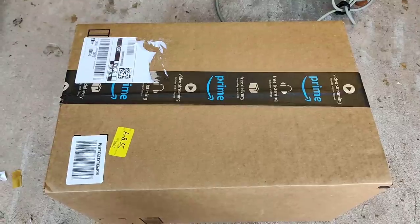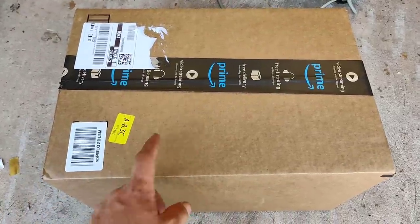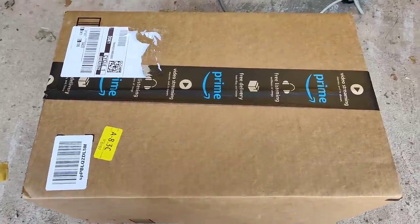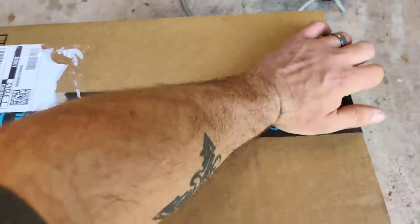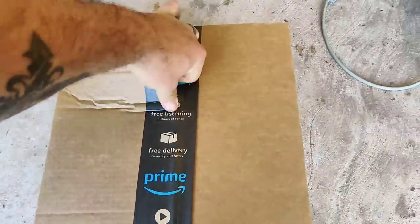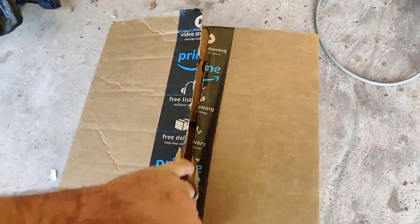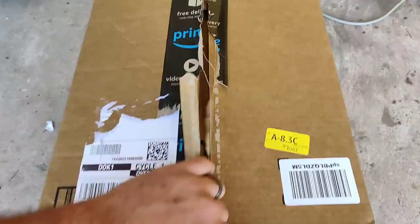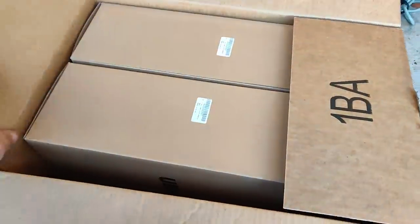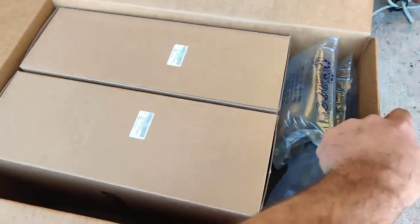Guess what? This came in the mail today. We're going to unbox it together. Take a look at this. You guys have been on my case about this, so I broke down and ordered one. Let's see what we've got here. Would have been a lot easier if I had found a way to open this prior, but we're working on it. So I got two of these, mainly because we're going to need two of them for the auction.